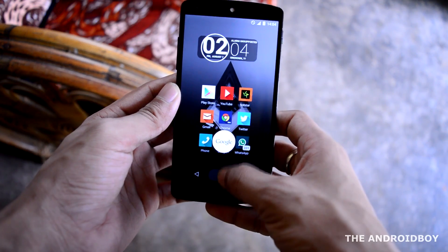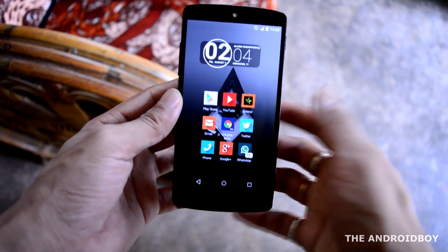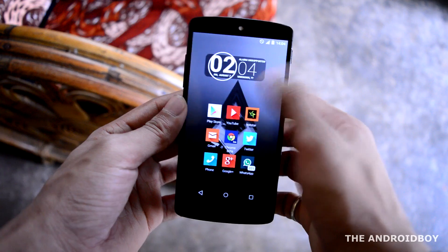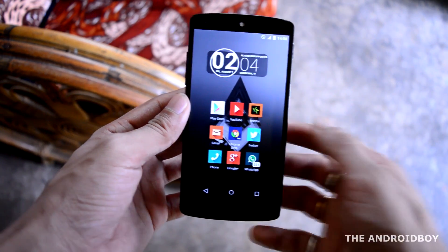All my previous Android setups are clean and minimal. I don't like to put too many widgets on my home screen. I only have a single home screen, and at the top I have a search bar with the default widget.